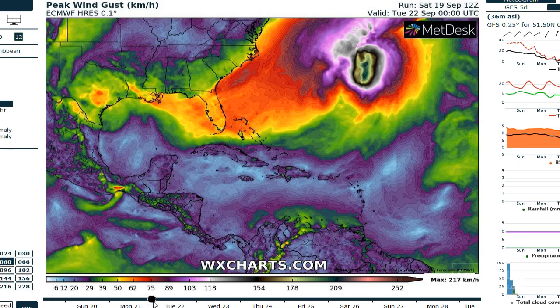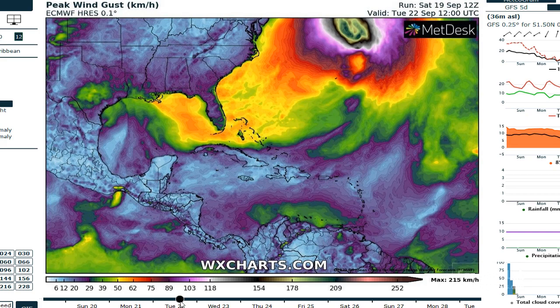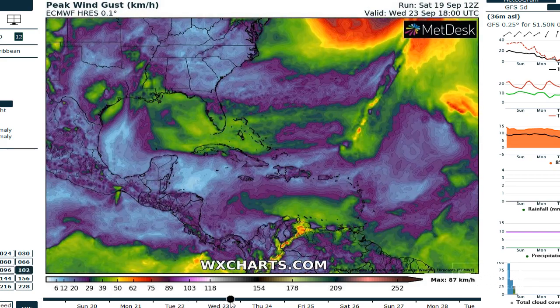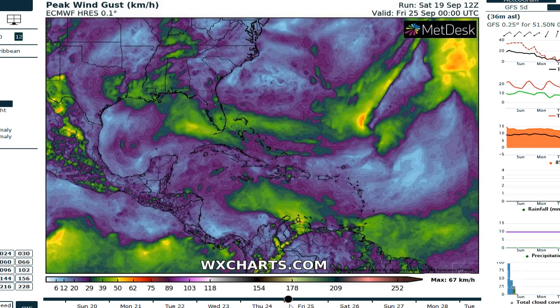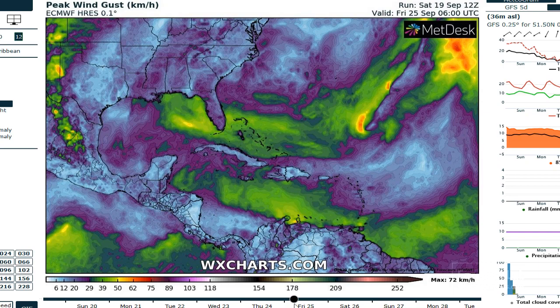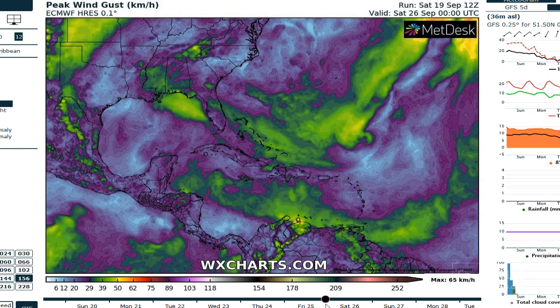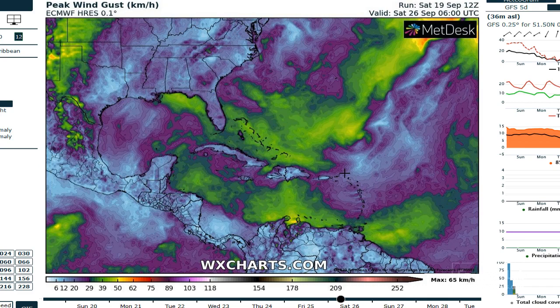Things wash out during the day on Monday and the system comes inland. After that, the precip plume will end up moving towards the northeast — you can see it passing over northeast Texas on Thursday and then into the Mississippi River Valley on Friday. That's the solution for the European model.